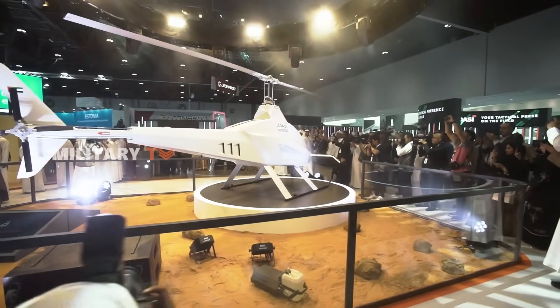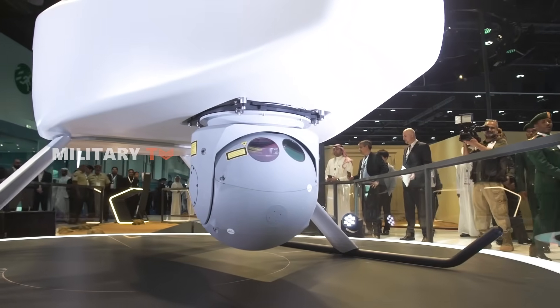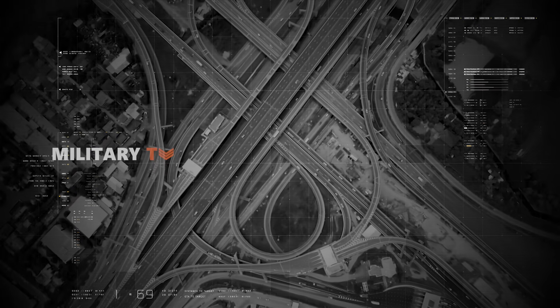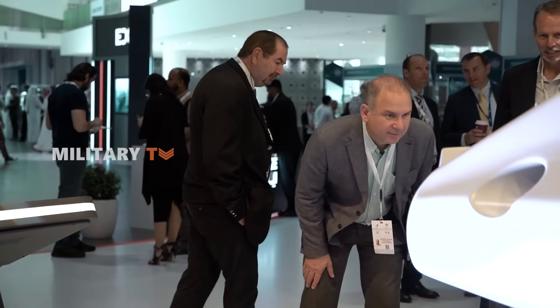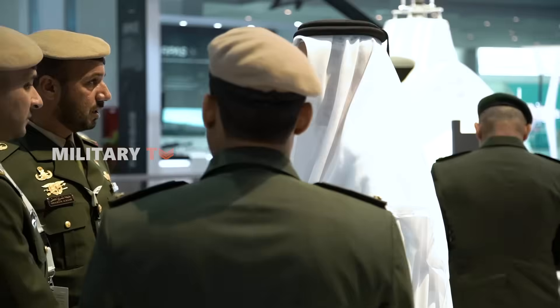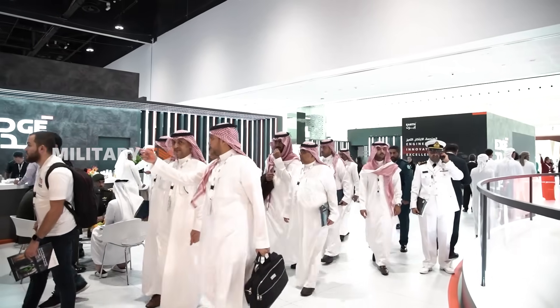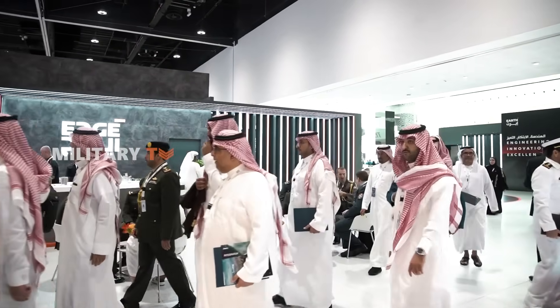It's a rotary-wing UAV, built for vertical takeoff, long-range intelligence gathering, and day or night operations. And while many may overlook the UAE as a drone superpower, the Garmusha tells a very different story. Keep on watching as we break down what this Arabian drone has to offer.